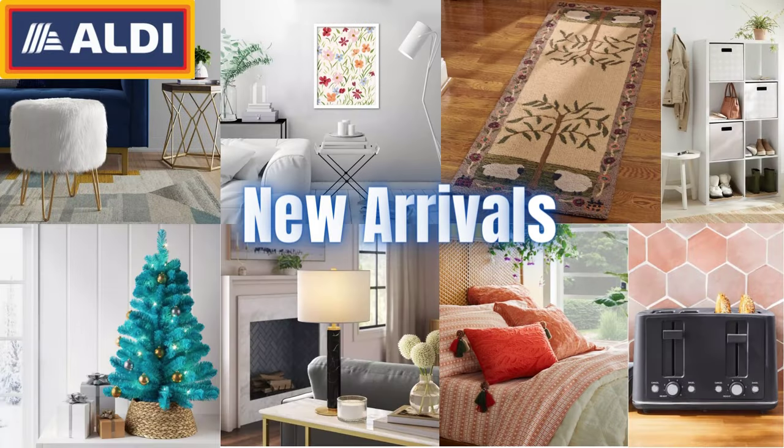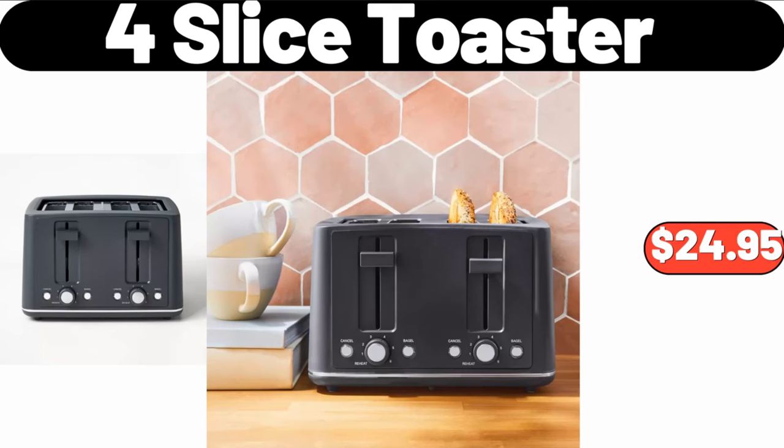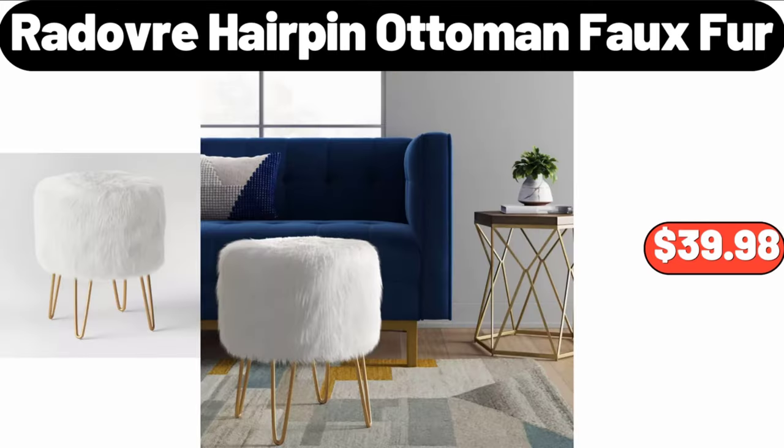Hello everyone, let's take a look together at the discounted products at Aldi Market. Slice Toaster, $24.95. Radova Hairpin Ottoman Faux Fur, $39.98.